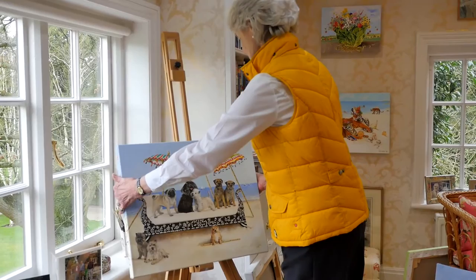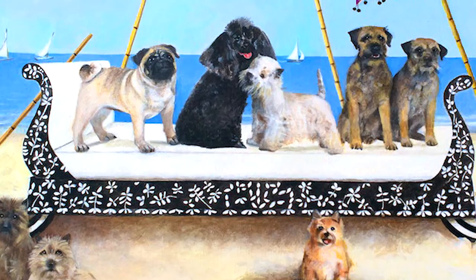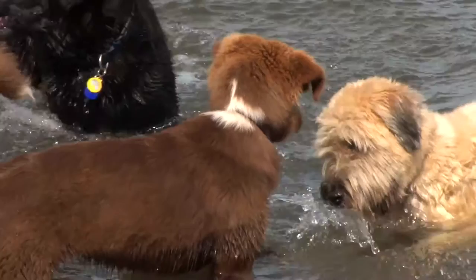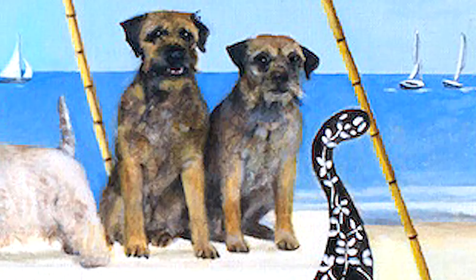This painting — the day bed was the first inspiration, then it was what would I put on the day bed. I thought I would love to do some dogs, everybody's favorite dogs, small breeds, and particularly the two border terriers which are like the ones that my daughter and her family have and play so much a part in their life.